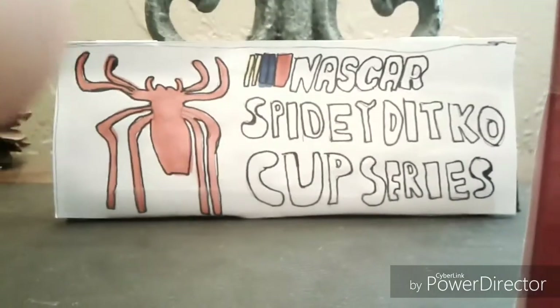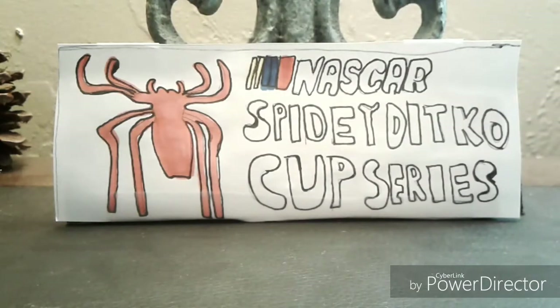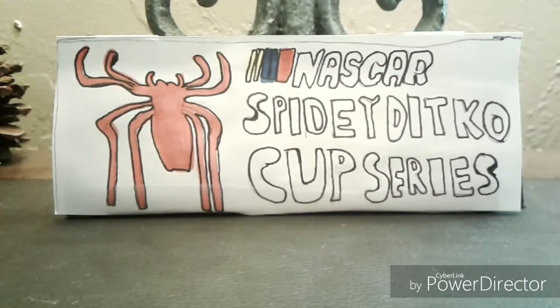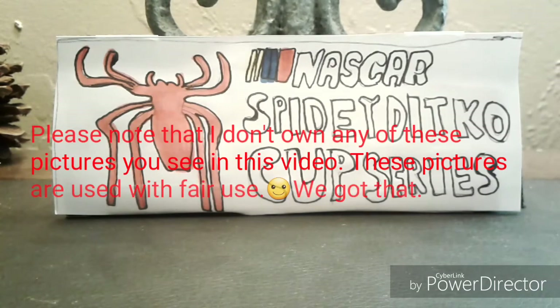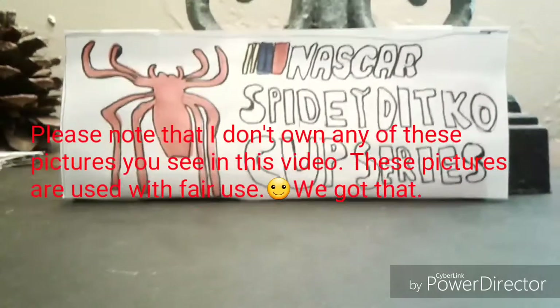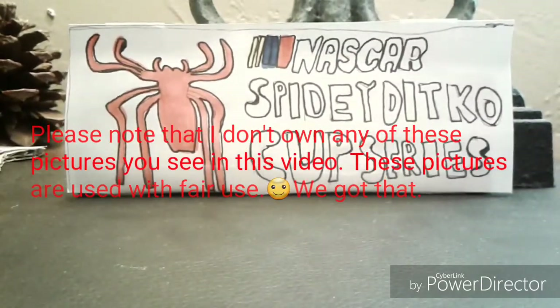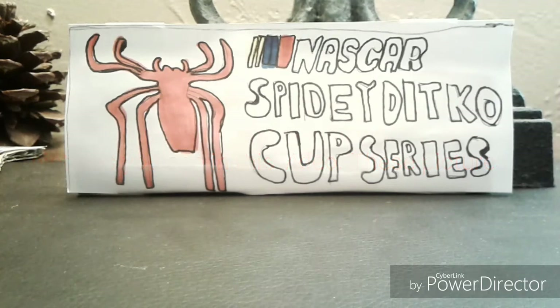What's up guys, it's SpikyDickhead64 back here again, and today I want to share with you guys something that's just been revealed and I feel like we should all talk about.